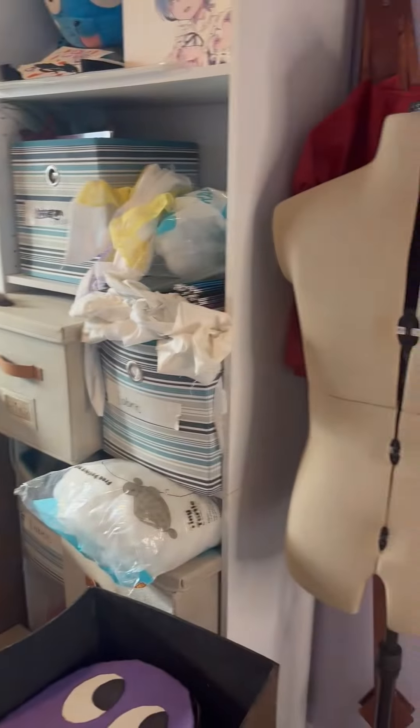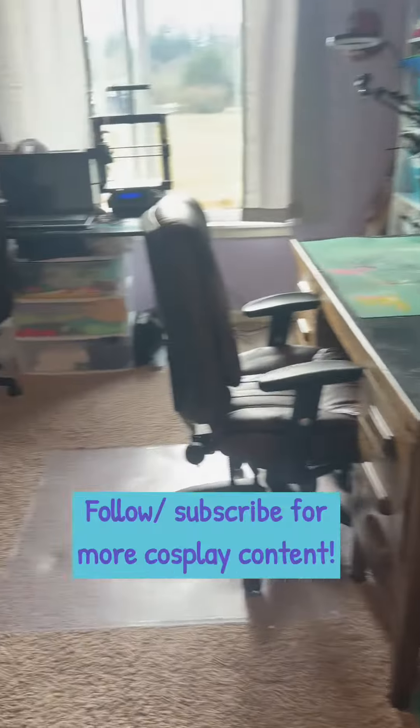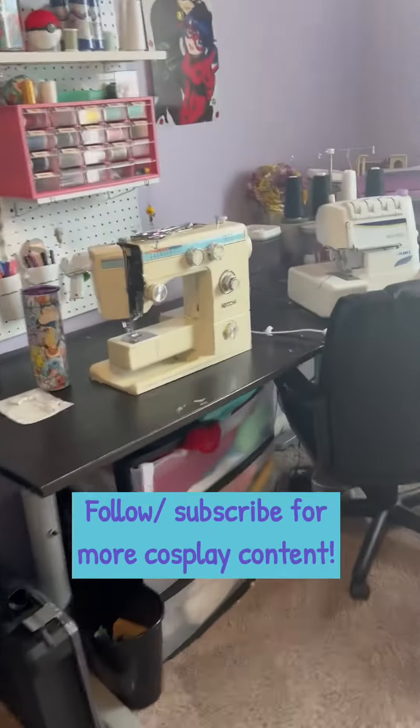And here it is, ready for my next project. It's not perfect, but it's going to be a lot easier to work in now. Thanks for watching!